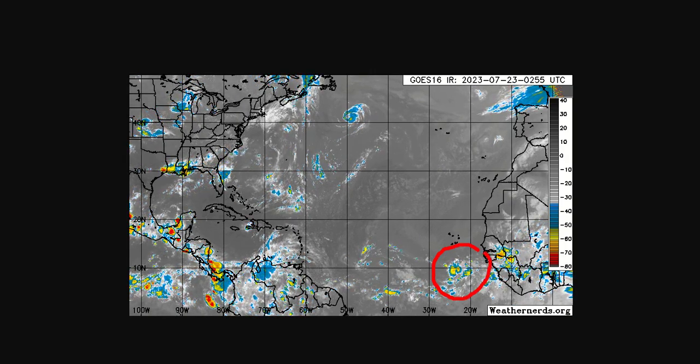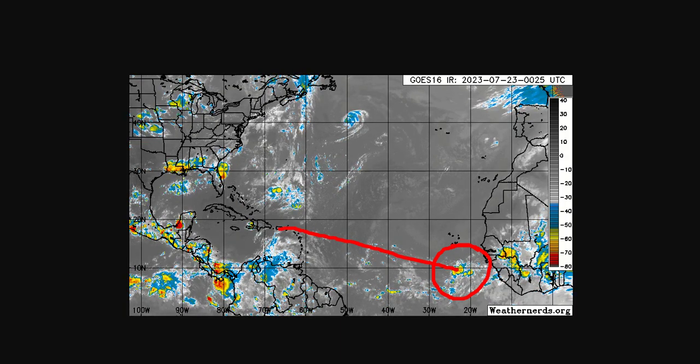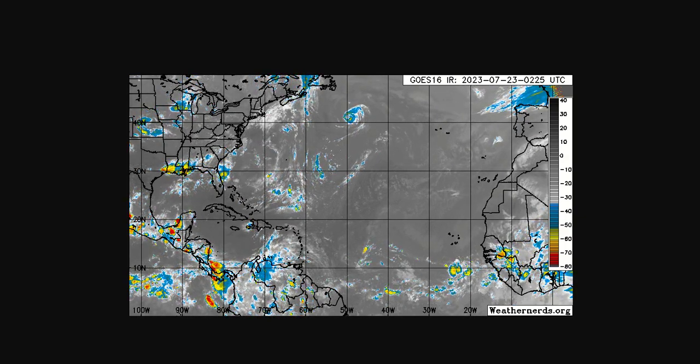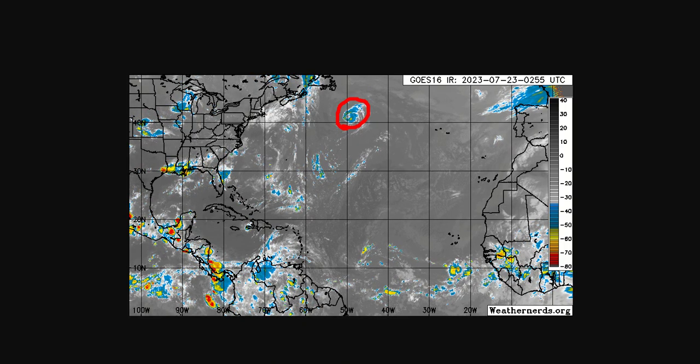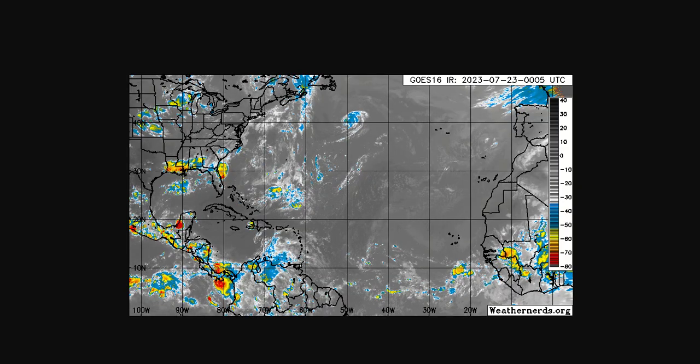This wave south of the Cape Verde Islands has more life to it. The 0Z or 12Z run of the GFS and Euro showed this making it all the way to the Caribbean in about 7 to 10 days' time. We're not yet in August or September when things get active, but we do have a hurricane up in the North Atlantic, very far north — very unusual. It's indicative that we've already had an active season so far, with more to come.